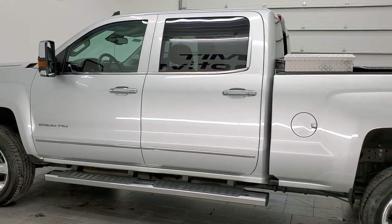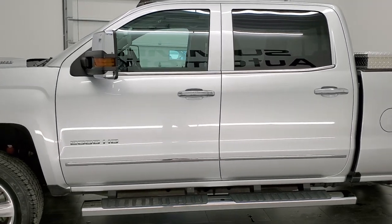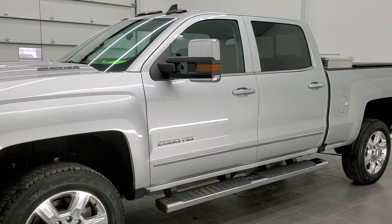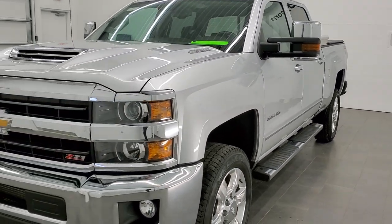This truck has been fully safetied and inspected by our service shop. It has a fresh oil and filter change. All the fluids have been checked and topped off and this truck is 100% ready to go. Silver Ice Metallic is the color.